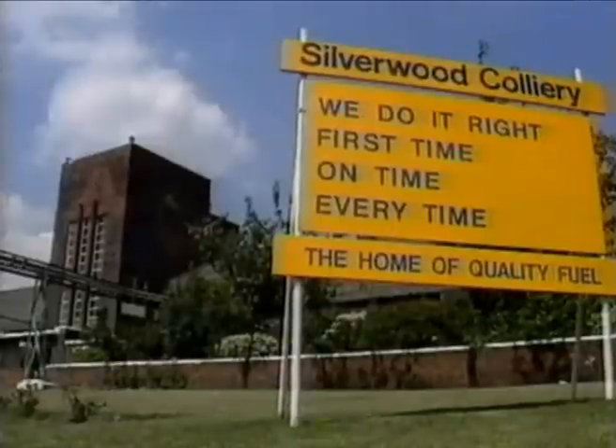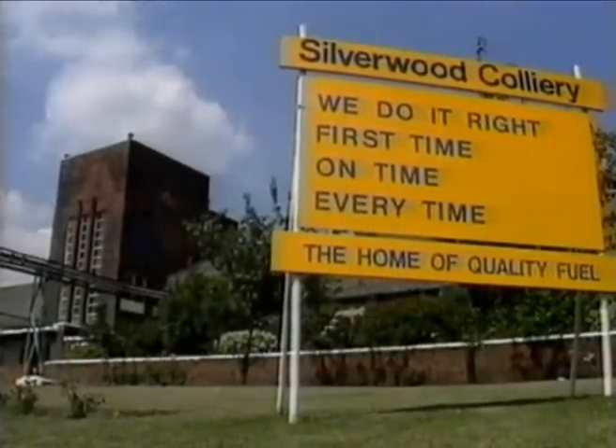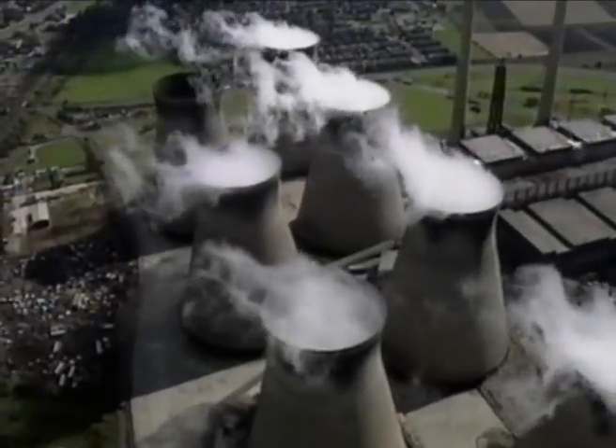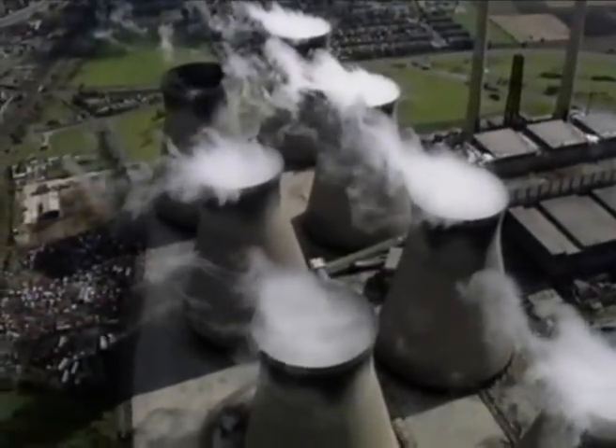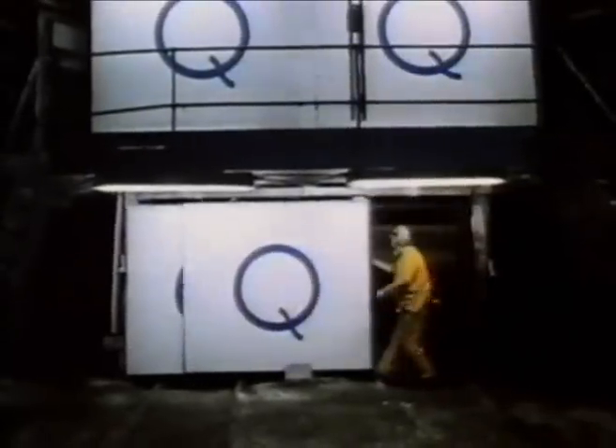Get things right first time, on time, every time, and give a quality performance, and National Power and PowerGen will want to come back to Silverwood again and again, because they'll know Silverwood can be trusted. That's the only way to secure the pit's future, and the future of the community to which it belongs.